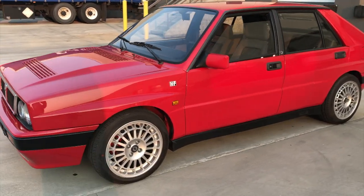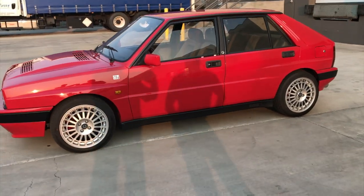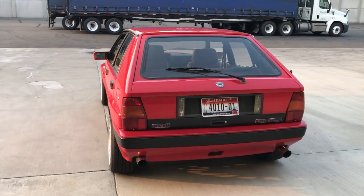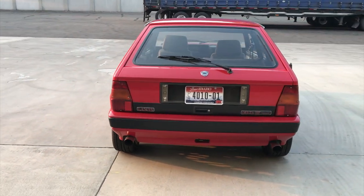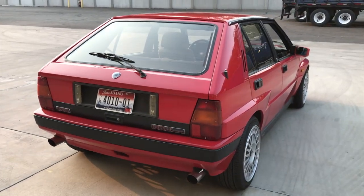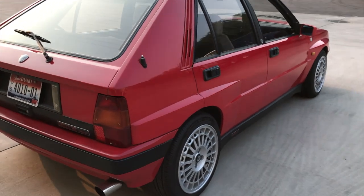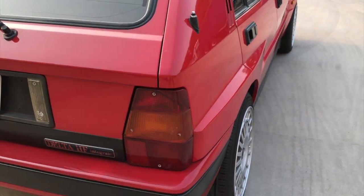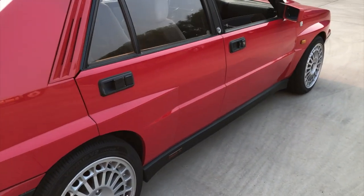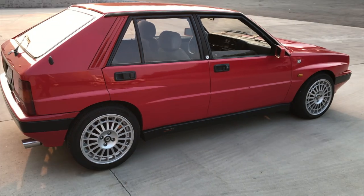This was a Japanese spec car originally. This car is wearing mostly original paint — a few panels have been repainted. You can see this is the Delta HF Integrale, which will get you the boxed fenders. Being a 1991, it is not an evolution, but it does have the Evo wheels on this, which give it a very nice stance — just such cool wheels. Those are wrapped in brand new rubber.